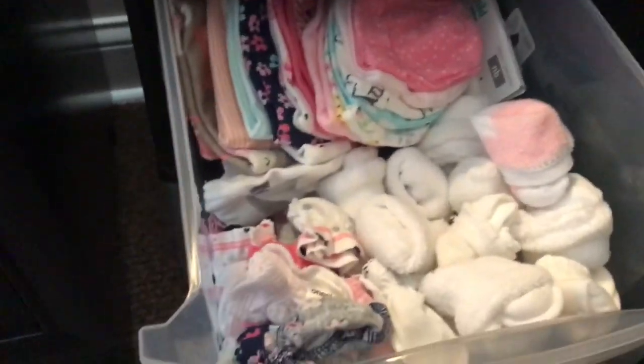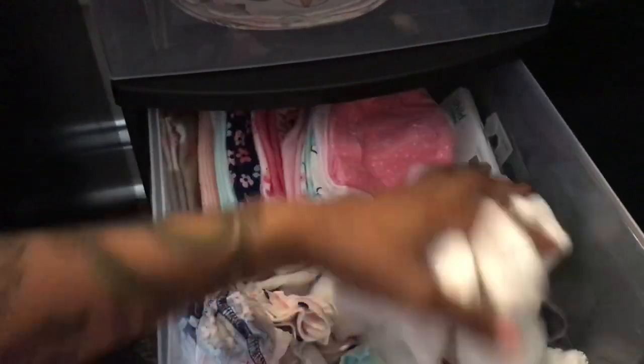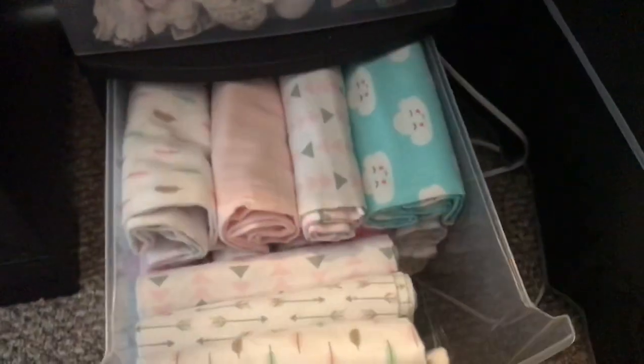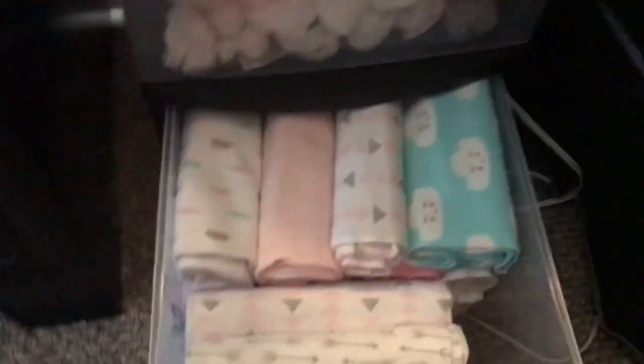This second dresser has a couple of things in it — her mittens, her socks, all of her socks, and her hats. In the back there are some shoes, some house shoes, and some little unicorn booties. And in this bottom drawer are her receiving blankets — I rolled them up because this way you can store way more versus folding them.